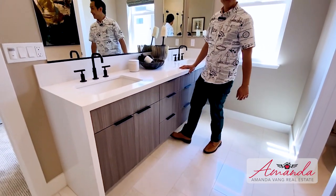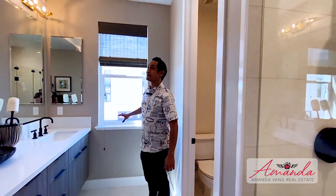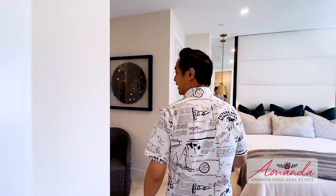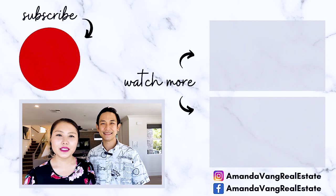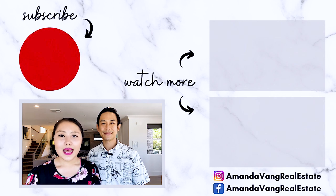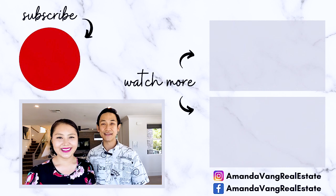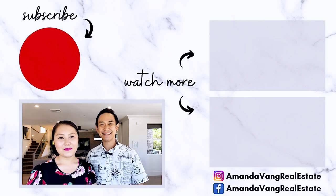The master bath also has glossy stone floors, a quartz countertop, and floating cabinets. There's a private toilet room with a window for natural sunlight — what a beautiful bathroom. That about wraps it up for this house. If you like what you saw, get in touch with Amanda. Thank you for watching — we hope you enjoyed the tour. If you have any questions, feel free to comment below or reach out to us. This community is located in the heart of Santa Clara, just a stone's throw away from all the Sunnyvale tech companies — get rid of that commute. Until next time, bye!